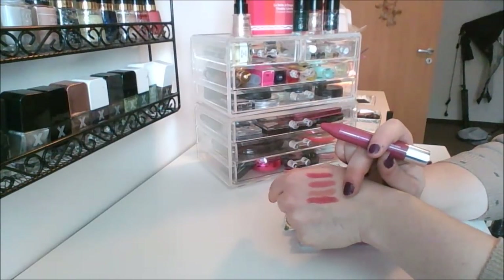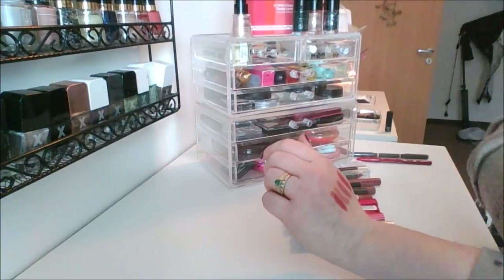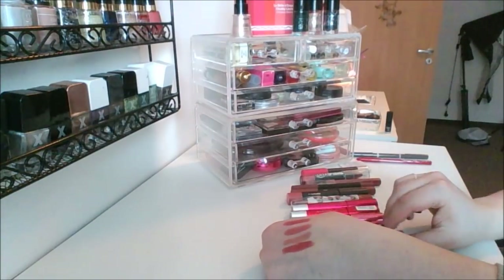Look at that color, isn't that so pretty? I love it. I want to wear these, but I'm trying to use up other ones first.